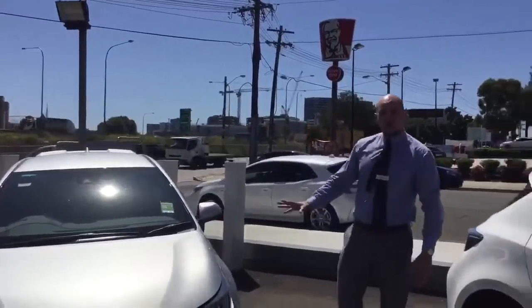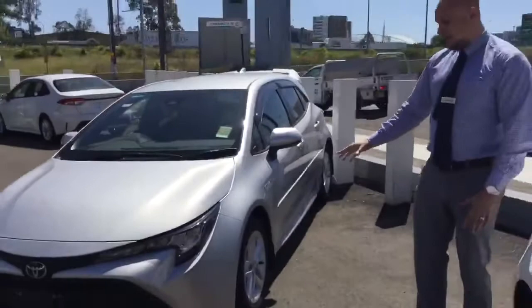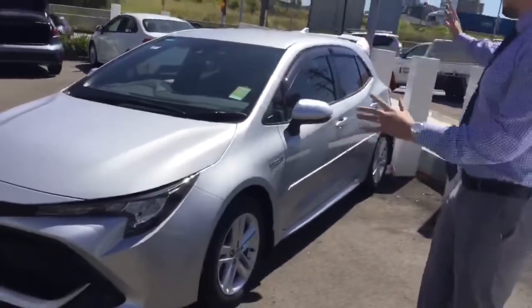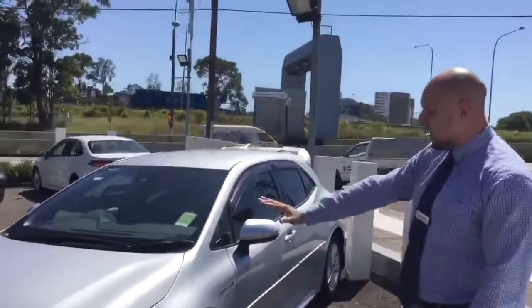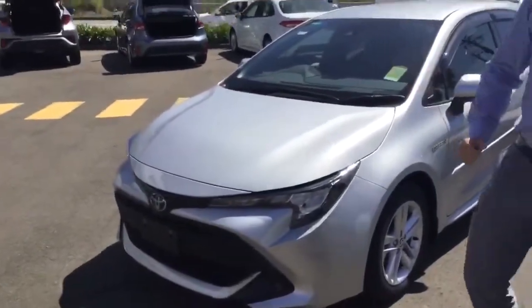As you come around to the side of the vehicle, you've got your 16-inch alloy wheels — that looks outstanding. It's a fantastic looking vehicle, very sharp, very well designed and a lot of thought put into making this vehicle.